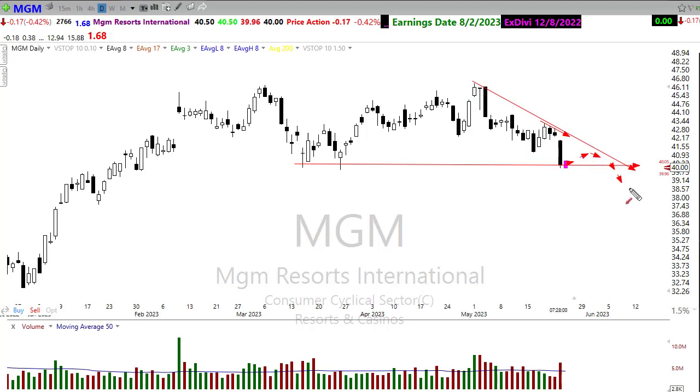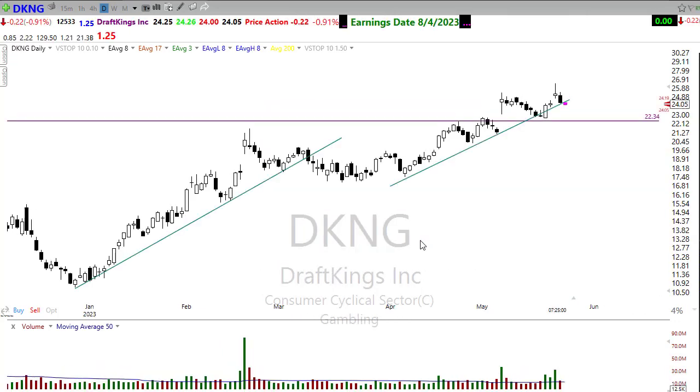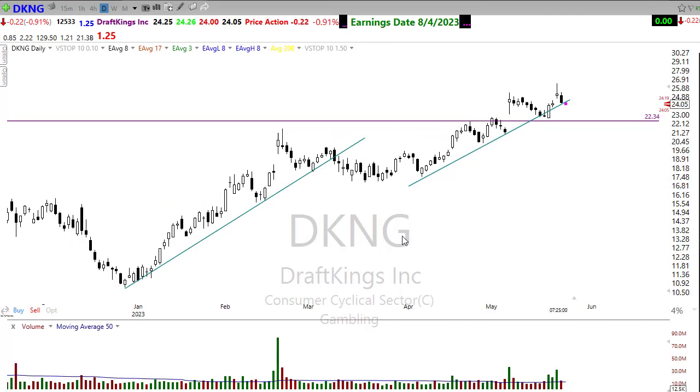Interestingly, while the brick-and-mortar casinos are struggling, DraftKings is staying very bullish. This current resting pullback in DraftKings looks like a pretty decent setup — I'd be watching for the next buy signal to occur and that rally back to the upside.